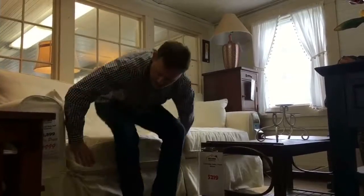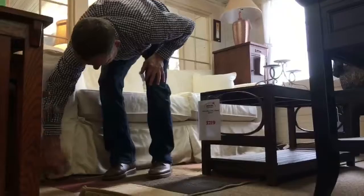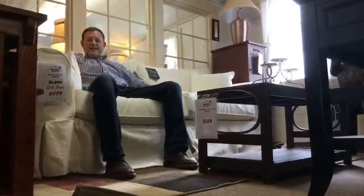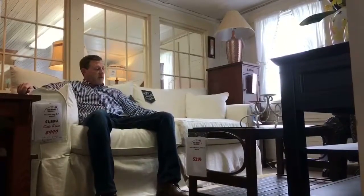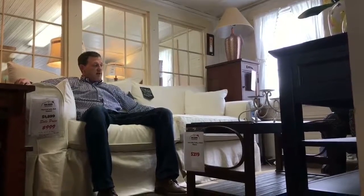The third best feature is that the Jennie can come as a slipcover. When you buy a slipcover, it can be washed in your washing machine, line-dried, and kept clean. The Jennie is available in two different size sofas, love seats, chairs, ottomans, and sectionals.